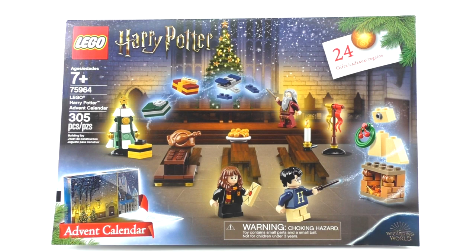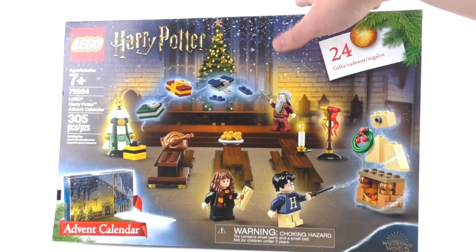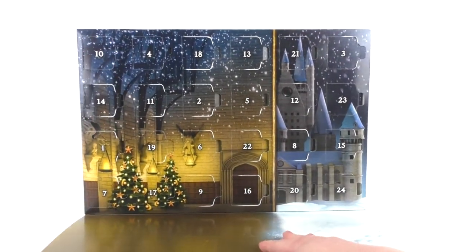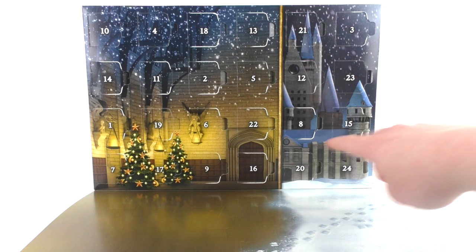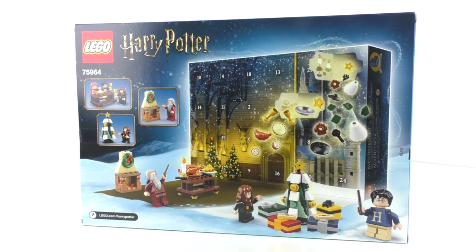The next set is number 75964, Lego Harry Potter 2019 Advent Calendar. It includes 305 pieces and minifigures of Albus Dumbledore, Harry Potter, Hermione Granger, the Hogwarts Architect, Professor Flitwick, Professor McGonagall, and Ron Weasley. The front shows what you get in the calendar. You can open it up to see all of the days — it is a little flimsy since it hasn't been folded for a while. This is a nice place to display everything you get throughout all the days. This set retailed for $39.99 and was available September 1st worldwide.